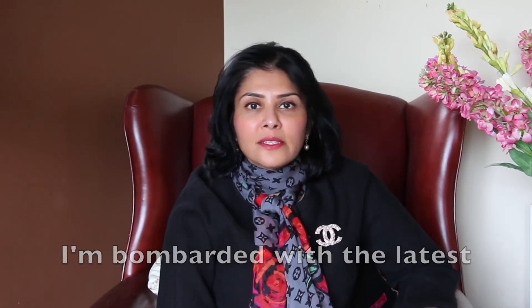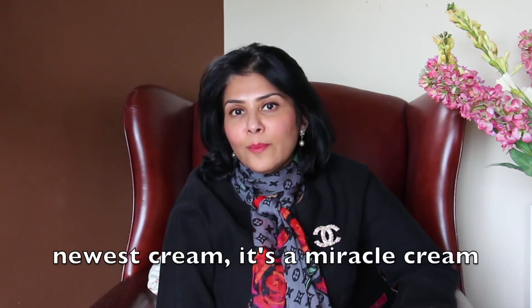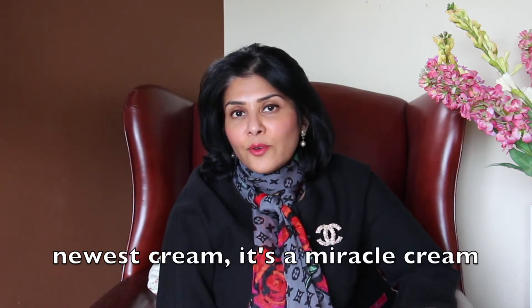Now almost on a daily basis, whenever I open a magazine or read a newspaper, I'm bombarded with the latest, newest cream. It's a miracle cream,